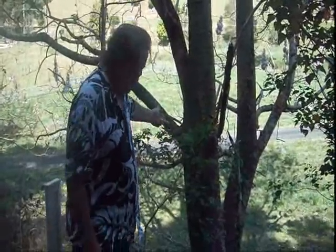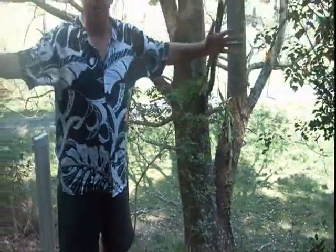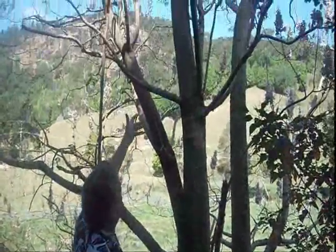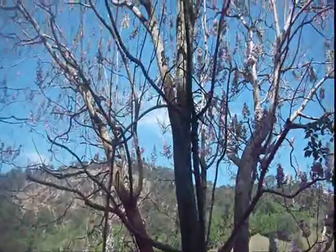Welcome to our beautiful Super Curie tree, one we planted about seven and a half years ago. This tree here, as you can see, is around about four and a half to five feet across the bottom. It's a beautiful flower, just coming off deciduous timber.